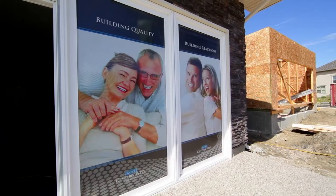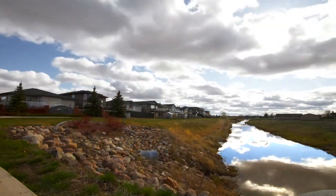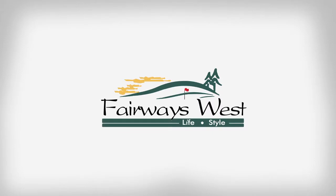The Fusion line of homes by Century West Homes combines quality and price. View our Sonoma design located at 222 Brookview Drive in Fairways West.